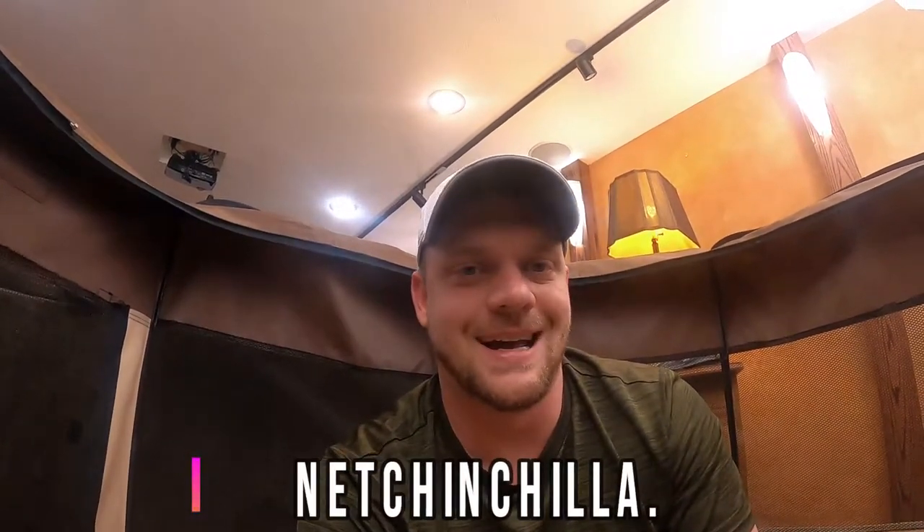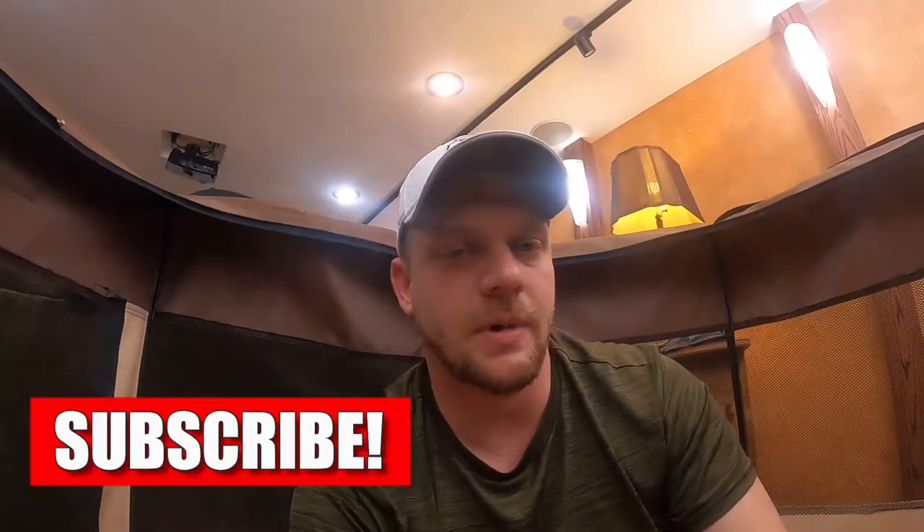What's up guys, Josh here with PlanetChinchilla.com. Welcome back to the Planet Chinchilla YouTube channel. Thank you for coming back. The channel is specifically designed for new or current chinchilla owners who need help, have frequently asked questions, or just want to watch chinchillas interact. So if that's you, help us out with that YouTube algorithm and give us a thumbs up on the video. Subscribe to the channel down below and hit that notification bell.